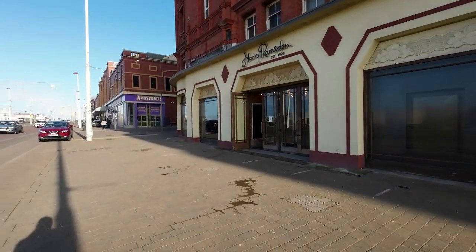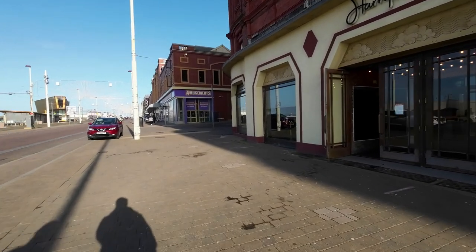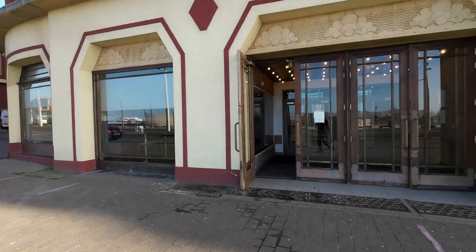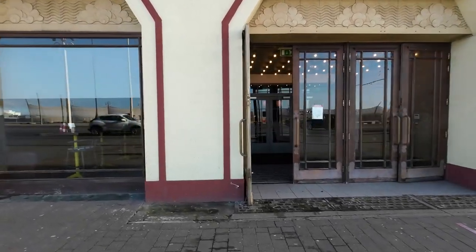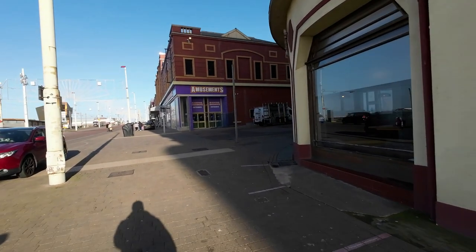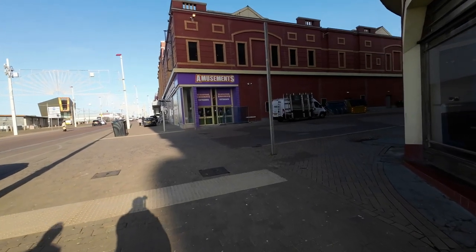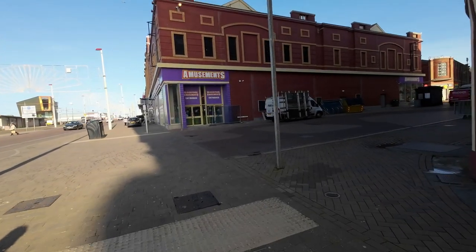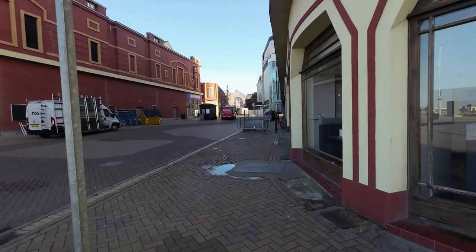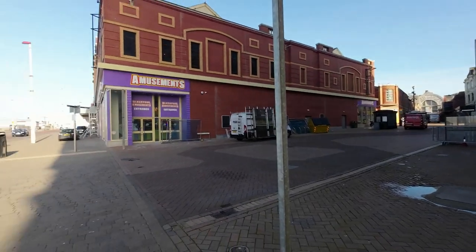Down the back streets - just off the front - it's very very run down. The car's actually parked around the back of some hotel and it's a bloody mess, absolute mess. Blackpool amusements - a couple of these are open but not very many. And the Winter Gardens down there - we'll be visiting there in a second. So on we go - we can't get on the piers, they're shut.